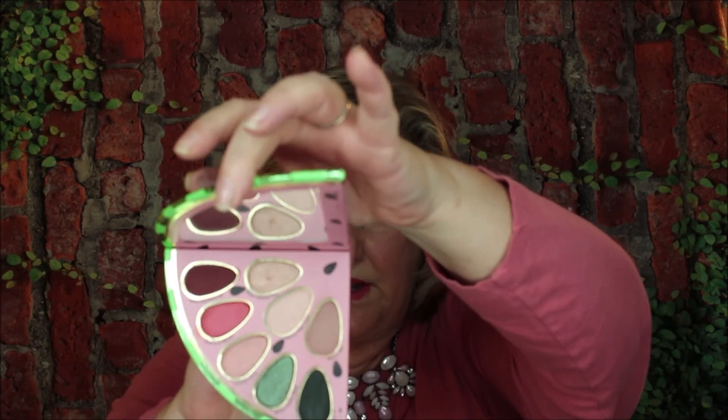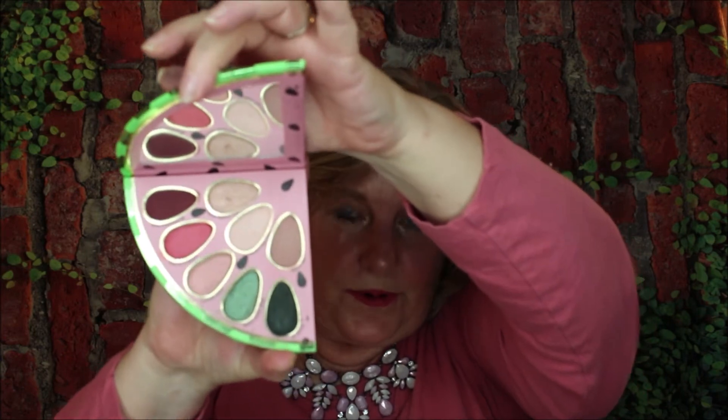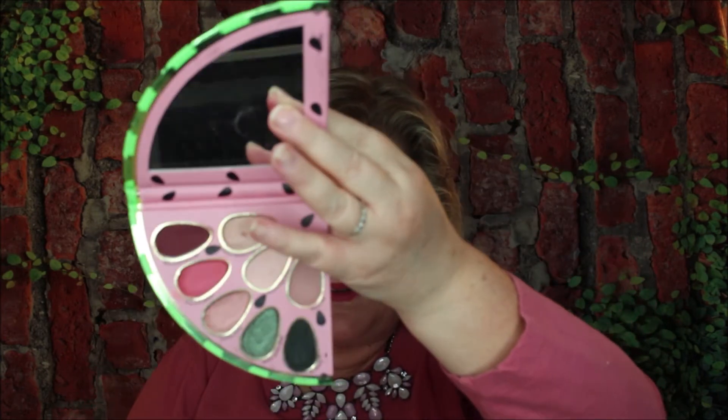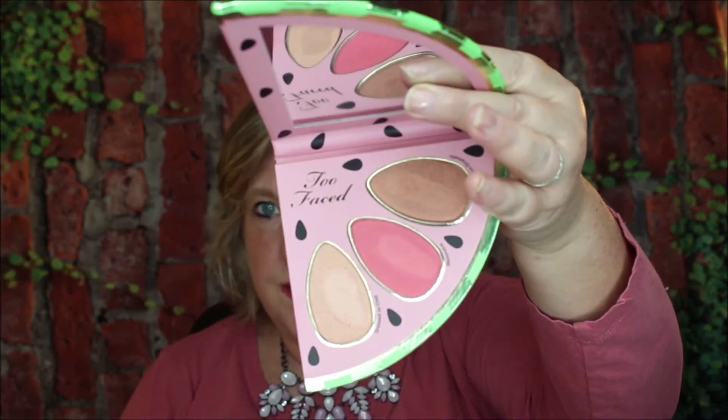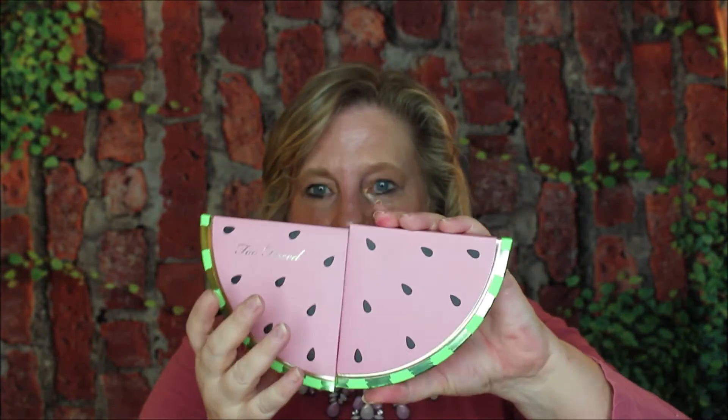Then I got the Too Faced Watermelon — loved this one. This is a two-piece. The first side you open up and you've got a really nice mirror, then look at those colors — really pretty. And then there's the other side, which is the blush, the highlighter, and the bronzer. So it's a really nice cute palette. You can stick them together and they stay that way.